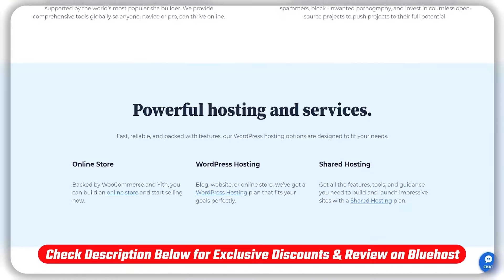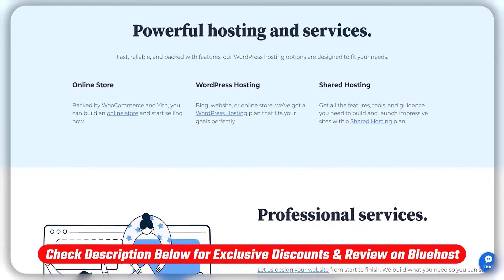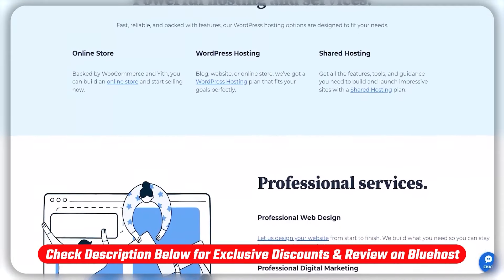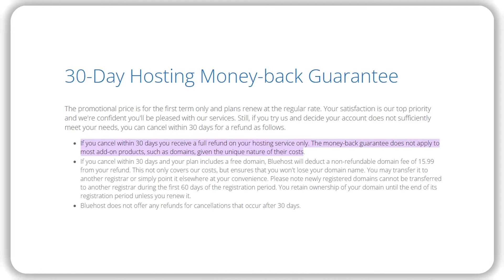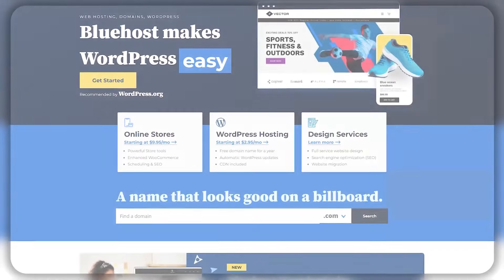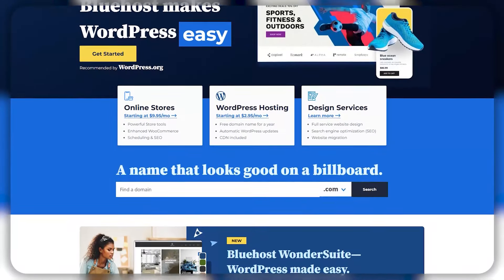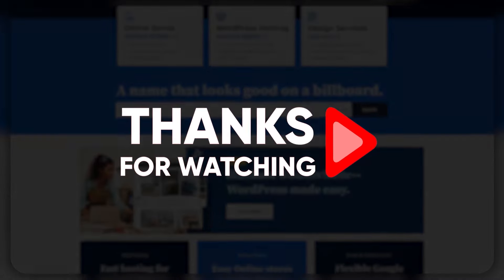So that about does it for today's video. If you want to learn more about Bluehost, check out the full review that I'm going to leave in the description. And if you want that discount that I mentioned, check out the link that I left down in the description. And just in case you're on the fence, there's always their 30 day money back guarantee, so you can try Bluehost out completely risk-free. Feel free to comment below if you guys have any questions and I'll do my best to answer them as soon as possible. Also, don't forget to like and subscribe to the channel, and thanks so much for watching — I'll see you in the next video.